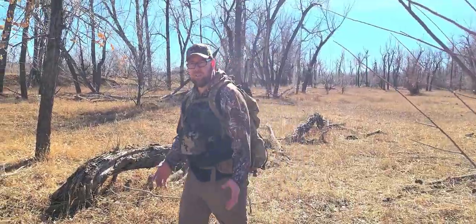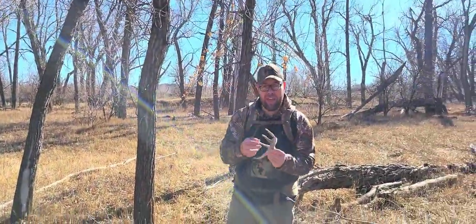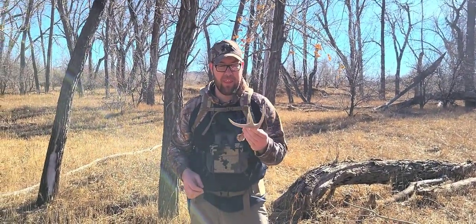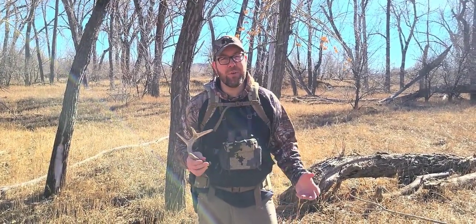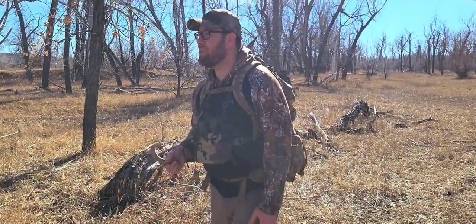Shauna's murdering me and I finally found one — it's a baby. Might be a yearling eight-point, a little one, but it's actually pretty cool looking. It's brown too — I'll take it. Not nearly as cool as yours, but come on, let's keep going.